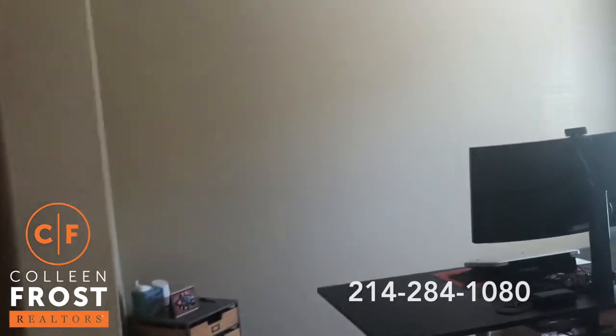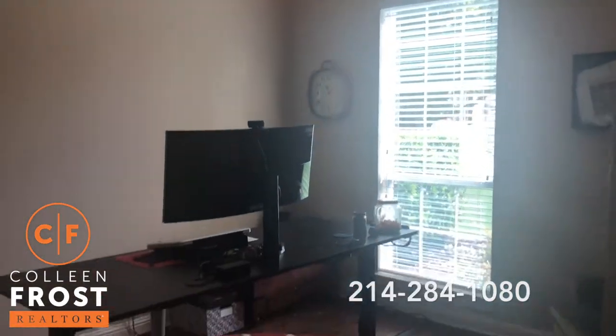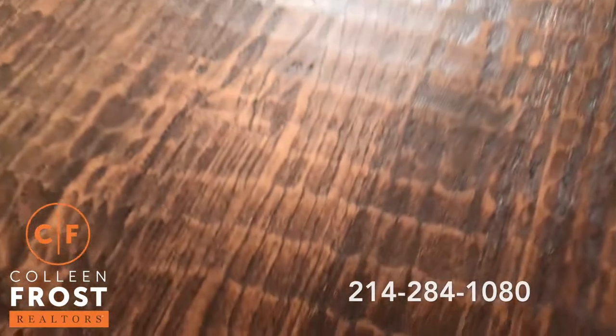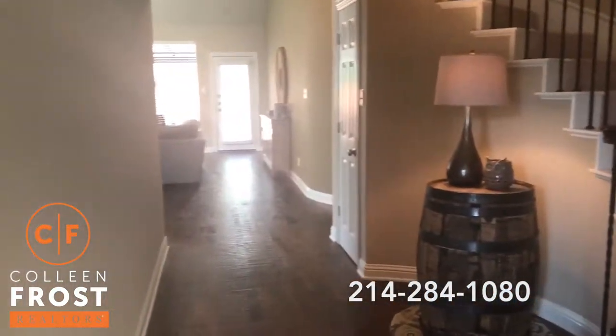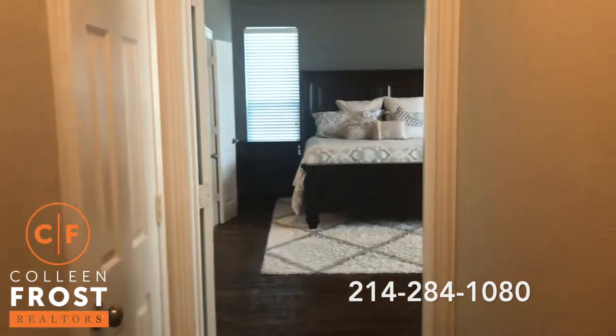Here to the right we have the home office — again with these hand scraped hardwood floors that continue into the office, and look how gorgeous they are. They're absolutely beautiful. They continue all the way down into the family room and into the master. Stunning.